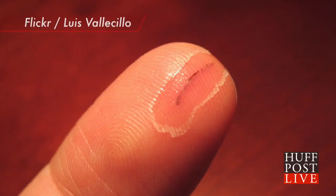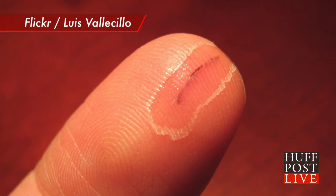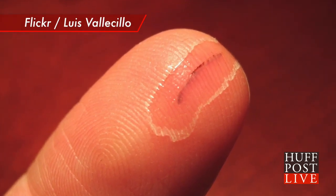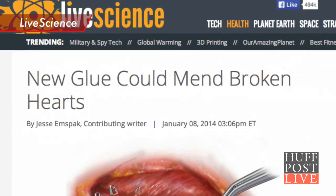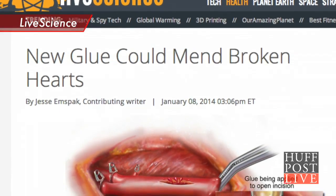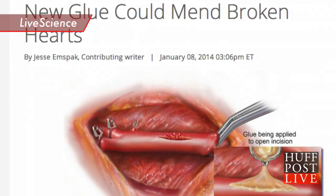It's similar to the liquid bandages already on the market to fix skin cuts, but the new adhesive was developed to seal up heart blood vessels in seconds and hold tight under pressure. Live Science explains the glue was developed to replace staples and sutures, or stitches.